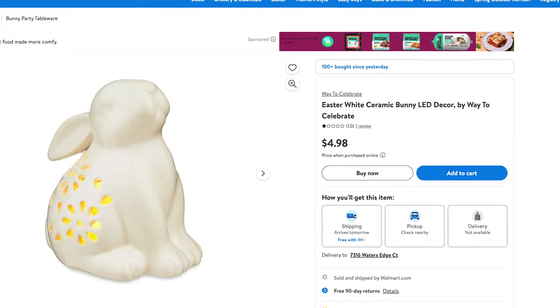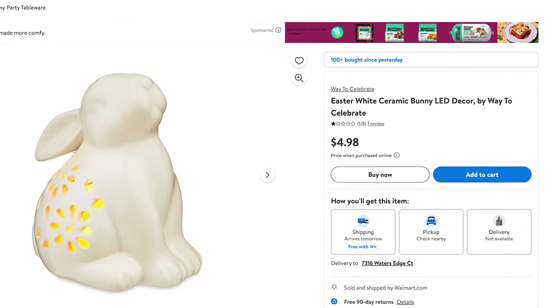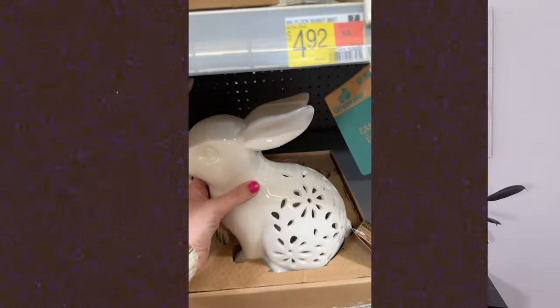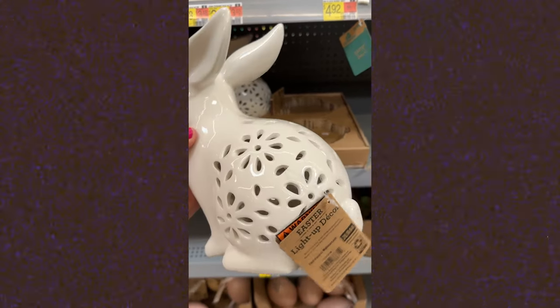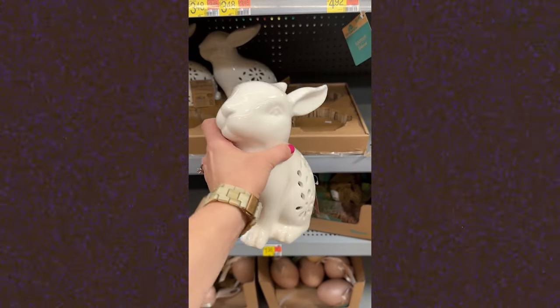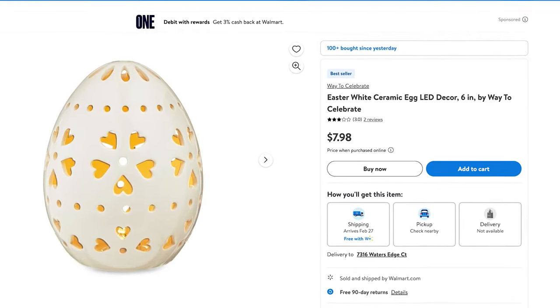This little ceramic bunny would make a great outdoor item because it's actually light up. So you can light it and it could be like a little lantern outside. You could do it on a little end table or coffee table outside. This would also be really pretty indoors as well. It is ceramic, so this one is breakable. They also have an egg version that's light up too.